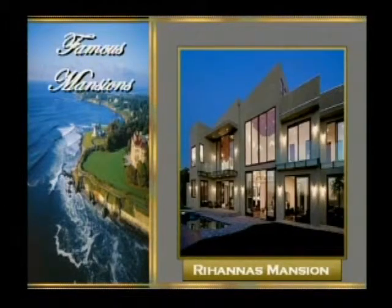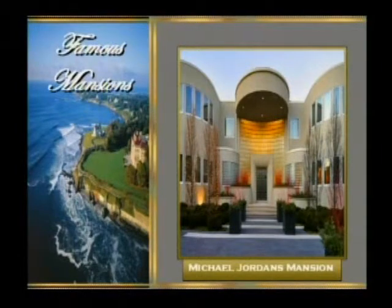The next one is Rihanna's mansion — she's another big pop star. That I love. It's very modern. The only thing is, it's so much glass that I'd be afraid people would look in, and I'd be afraid somebody would throw a rock at it. And the last one we're going to look at is Michael Jordan's mansion. That is just absolutely stunning — modern and contemporary. It looks like a basketball hoopland. I'm sure he plays lots of basketball in there. Those are some beautiful mansions that we checked out.